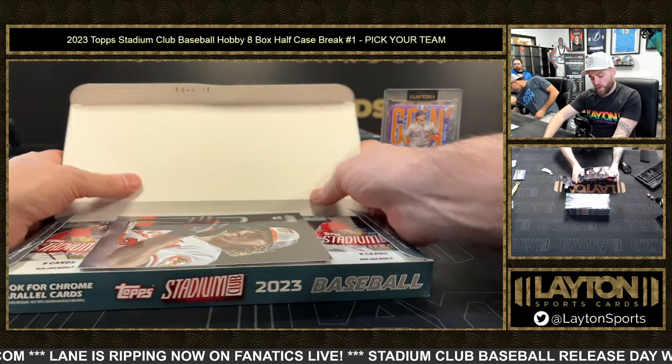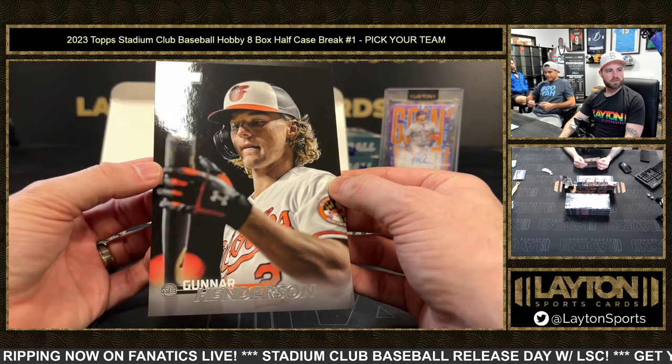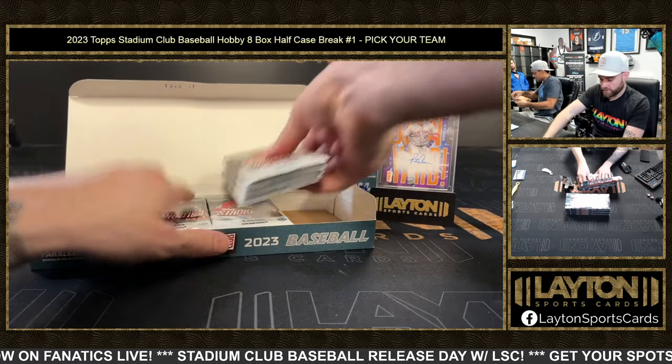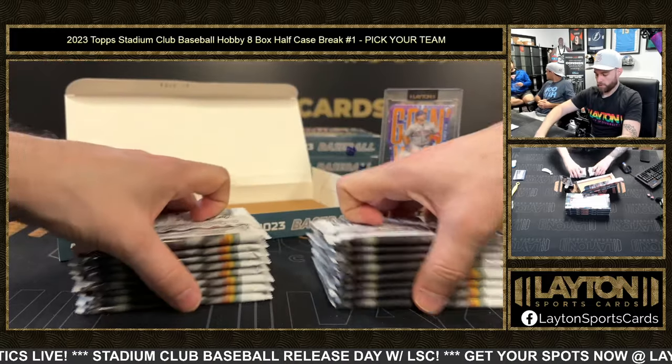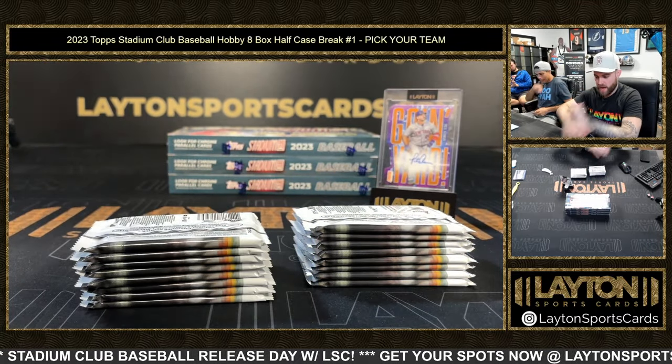You do get two autos a box though. We've had a nice first break here. He's gonna check his bat before he probably laces a double or something. $140 for hobby, $70 for compact — and compact is legit just half a hobby box.